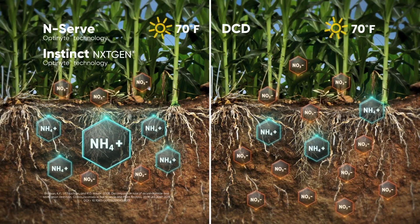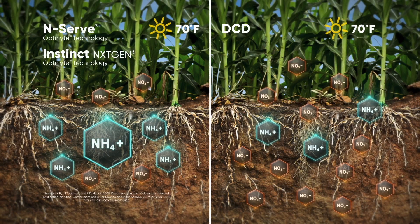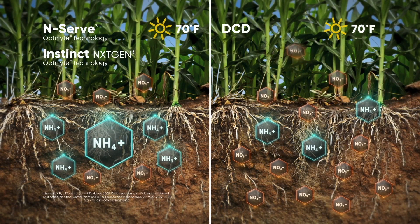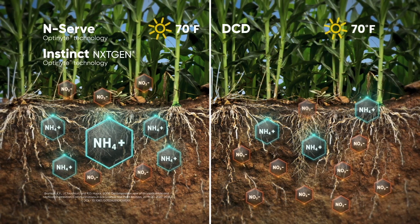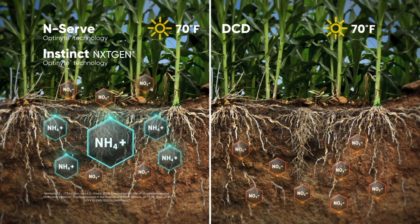A lot of that timing was done in the V6 to V8 timeframe for side dress applications. Personally, I lean a little earlier rather than later because I want to make sure it's in the root zone when the plant needs it. Roughly 40% of corn's nitrogen is used at tassel and after, so it has to be in the root zone for the plant to take it up.